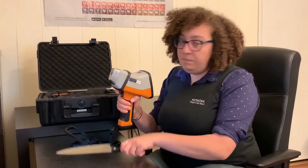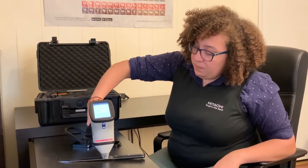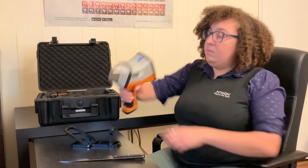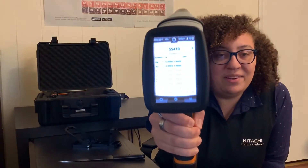This is as easy as turning the instrument on, taking your sample, and pulling the trigger. Yep — stainless steel. Exactly as expected.